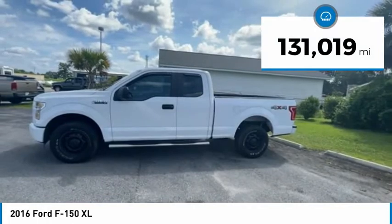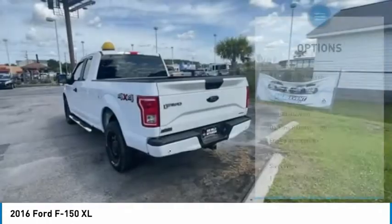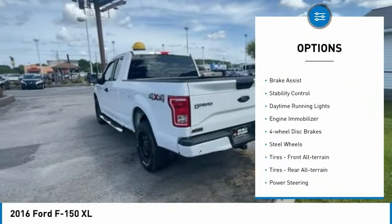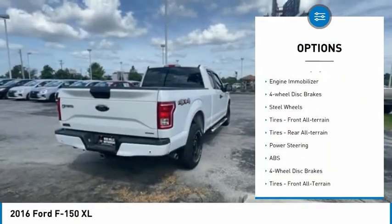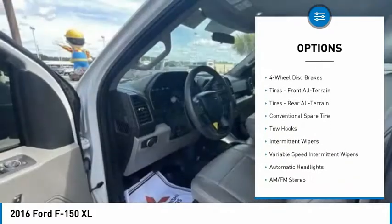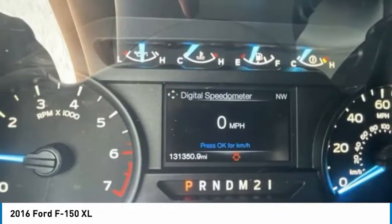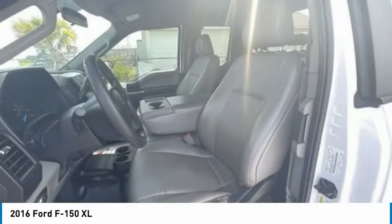This vehicle has less than 135,000 miles. Here are some of this vehicle's great options: tire pressure monitor, four-wheel drive, brake assist, stability control, daytime running lights, engine immobilizer, four-wheel disc brakes, steel wheels, front all-terrain tires, rear all-terrain tires.